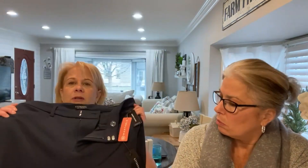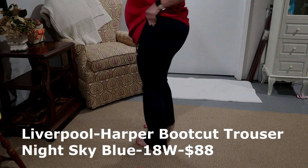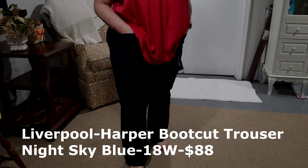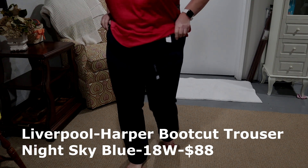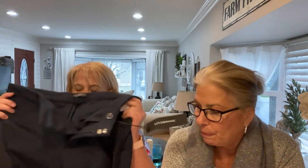Liverpool is one of my favorite pairs of pants and jeans, but these are a navy blue pair and they're almost like barbells — definitely winter pants. I do have a pair of Liverpool navy blue but they're more of a thinner material and really good for spring and summer. I don't think these look as good on me as the other ones, and I think it's the cut of the pant. The name is the Harper boot cut trouser in night sky blue. I prefer the straight leg when they're trousers, not so much the boot cut.